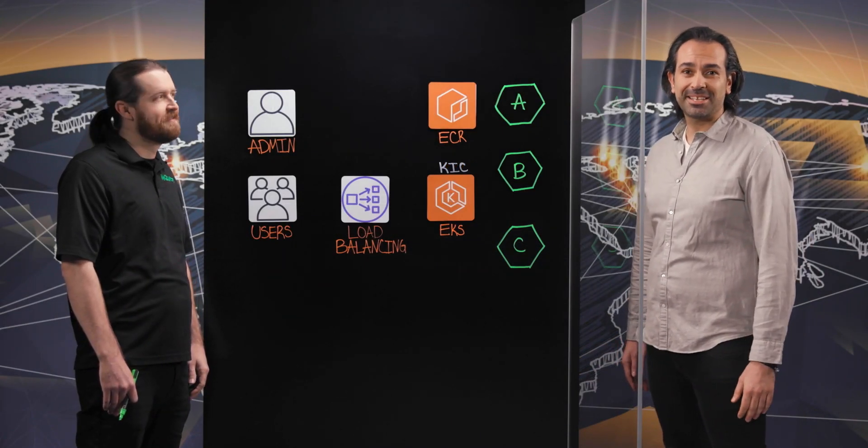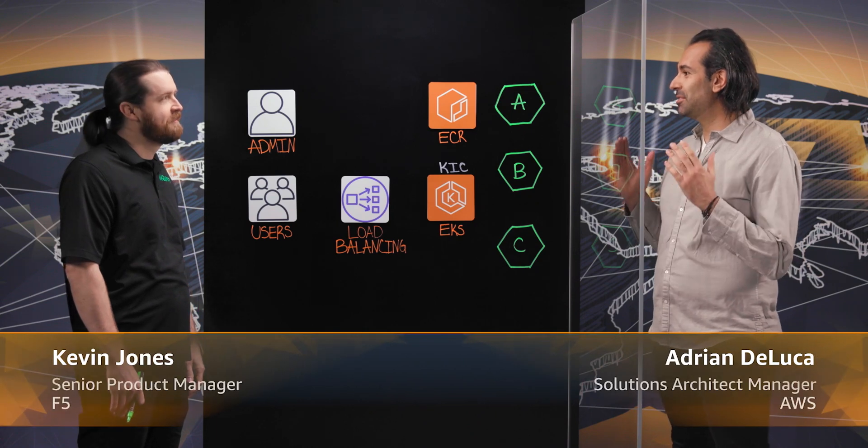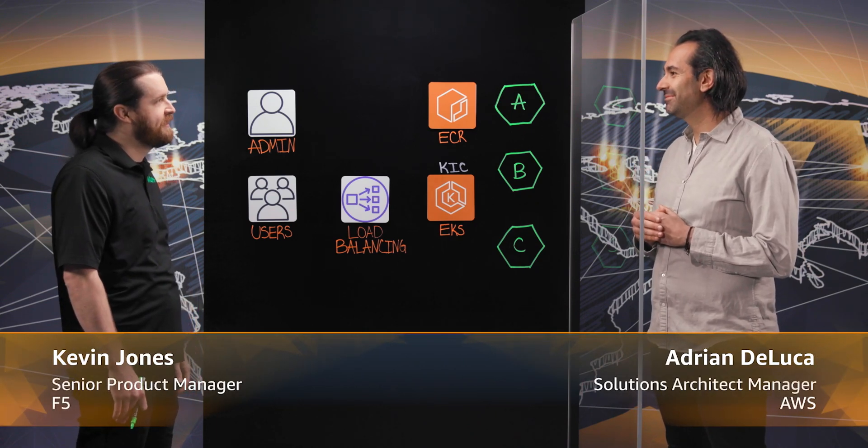Welcome to another episode of This is My Architecture. Today I'm joined by Kevin Jones from Nginx. Hey Kevin. Hey, thanks for having me. Tell us a little bit about what Nginx does.